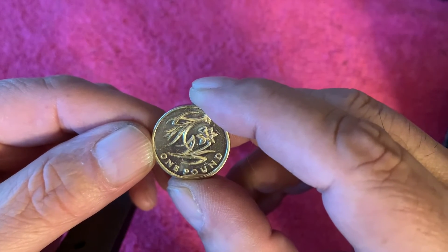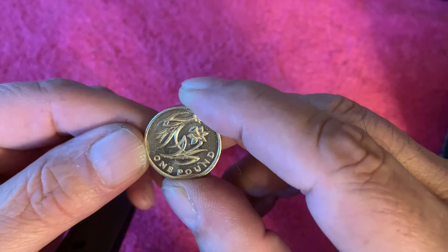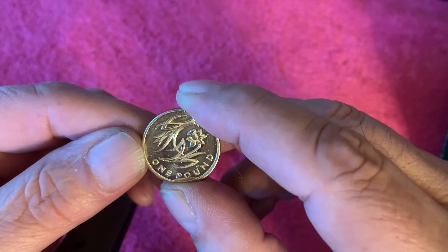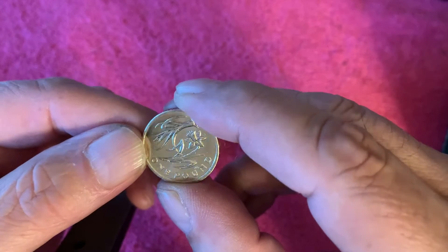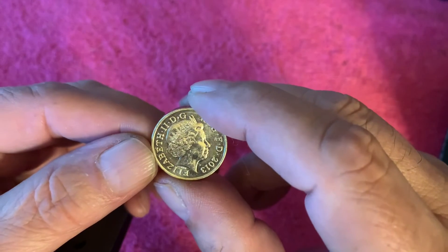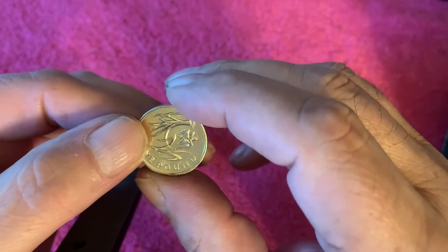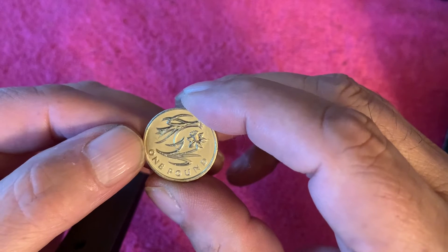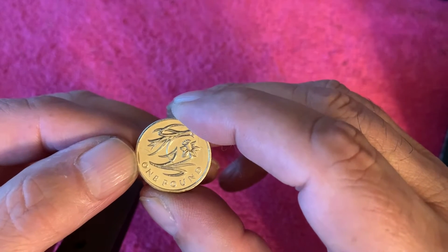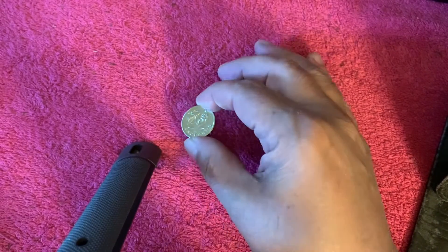Actually a one pound coin again. Reverse of Timothy Noad, which I've already done one somewhere — Timothy Noad, yeah, the Royal Arms. And the obverse again, Ranked Broadly. Another exceptionally fine coin. And the mintage on this one is £5,270,000. So that's nice — a nice lowish mintage.